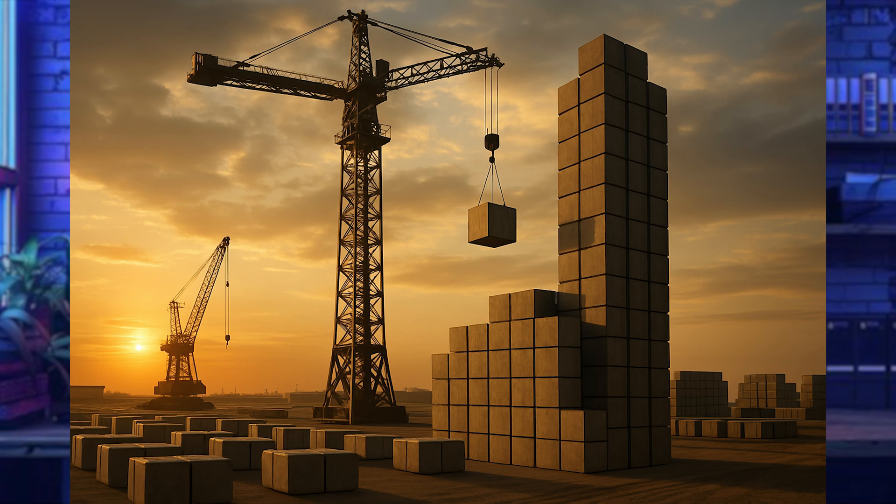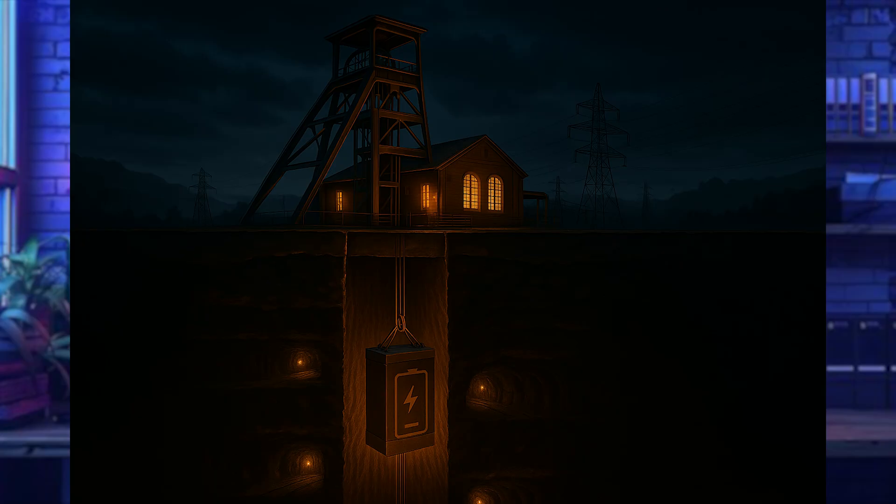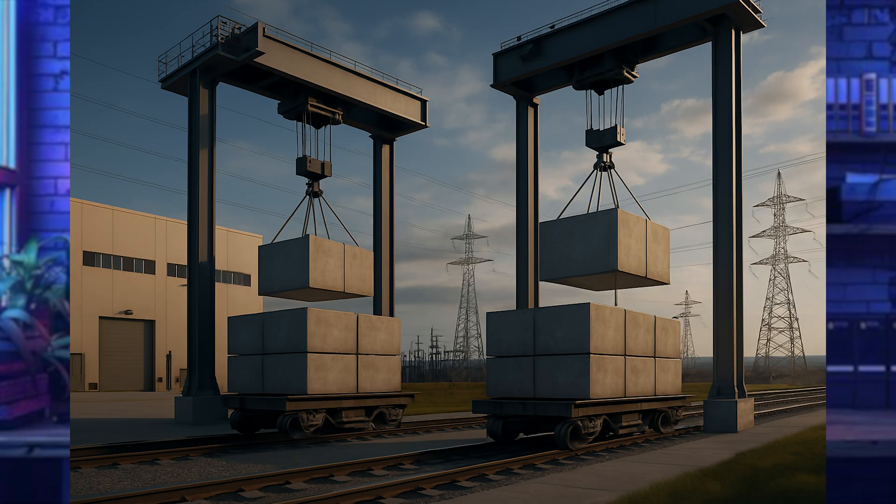Let's look at the different types of gravity batteries available today. There are tower lift systems — modular composite blocks elevated using cranes to store energy up to 100 megawatt hours. There are shaft weight systems that leverage existing underground mine shafts, raising and lowering weights inside for fast, reliable grid stability. Then there's the rail-based approach, where some companies are exploring moving rail cars uphill to store and release energy later.